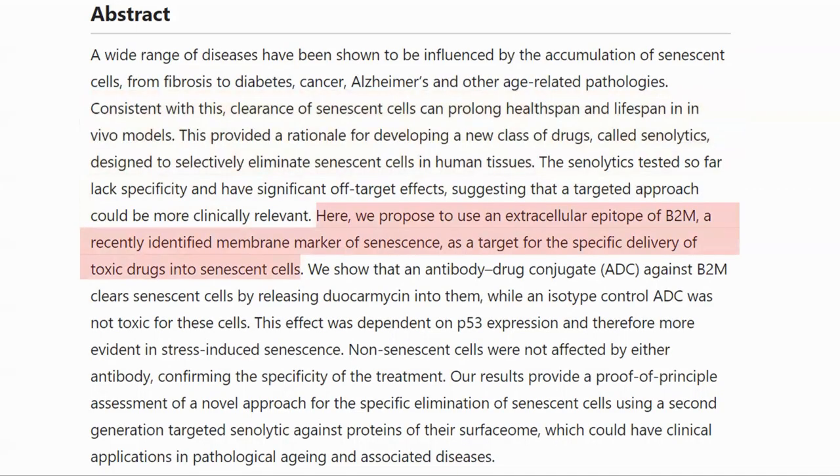The authors are proposing to target senescent cells through an epitope of B2M, a recently identified membrane marker of senescent cells. The immune system identifies which cells to attack — be they bacteria, viruses, or other cells — by proteins. The part of the protein used to recognize the target is the epitope. In this case, the proteins are on the membranes of senescent cells.